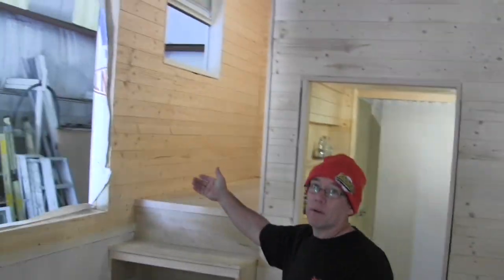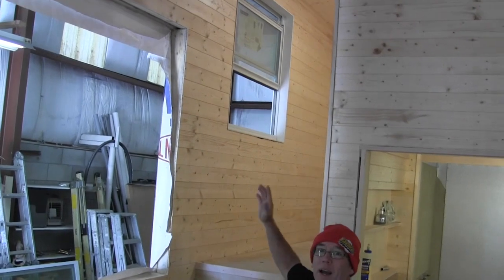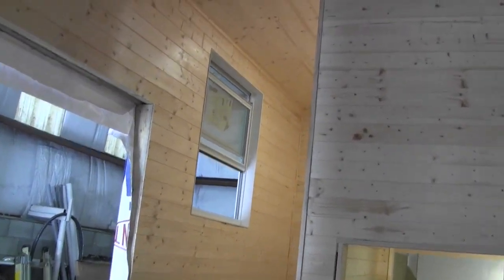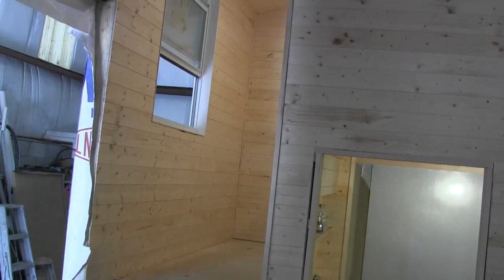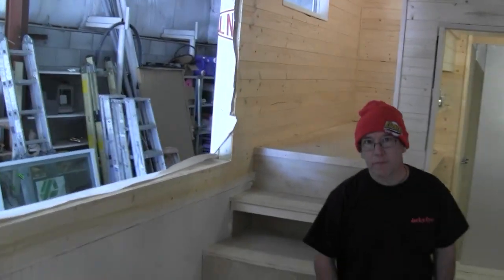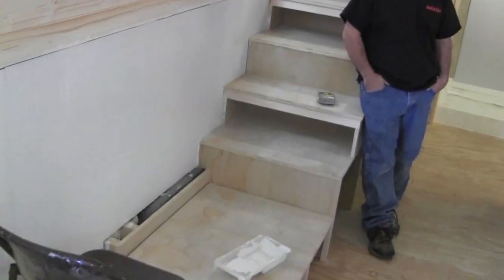If someone comes in and says we don't like this open, can we put a door there? Well yeah — I've already framed it out, I've got wood behind there, so if we want to bolt a door to it, we can. Easy. I can put a door right in there. This is very, very well planned out.